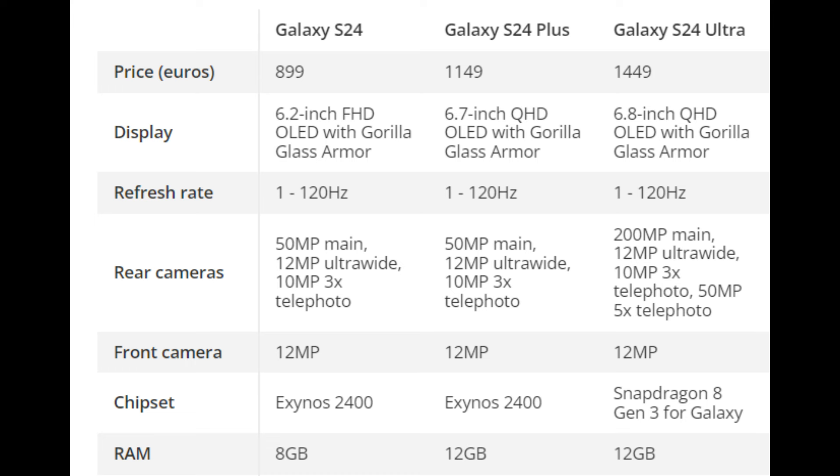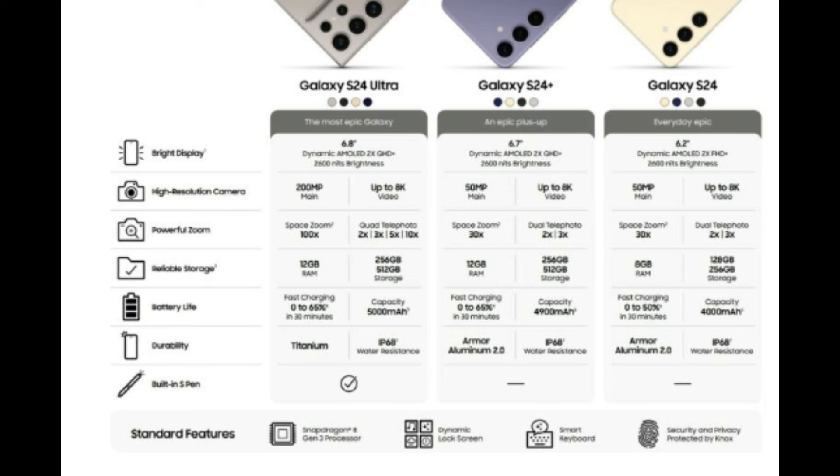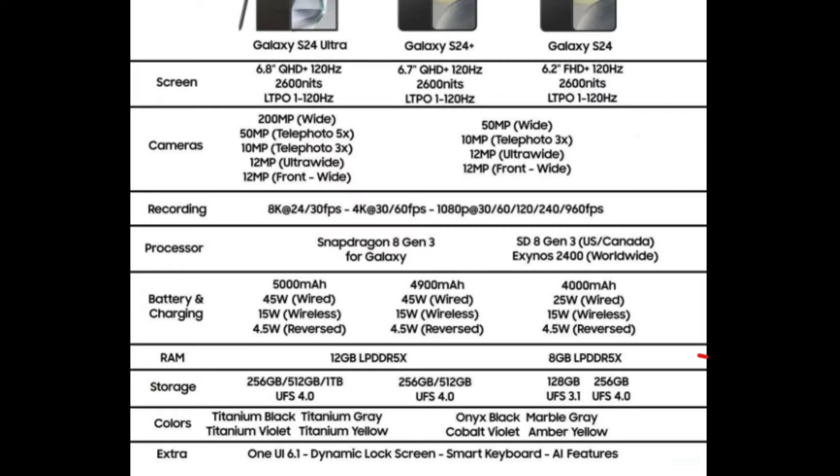The devices are expected to feature 6.2-inch, 6.7-inch, and 6.8-inch Dynamic AMOLED 2X displays respectively. Peak brightness is set at 2,600 nits, with FHD+ resolution for the S24 and QHD+ for the S24 Plus and S24 Ultra. A consistent 120Hz refresh rate is expected, with the S24 Ultra featuring an LTPO panel with variable refresh rates.